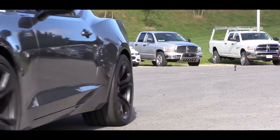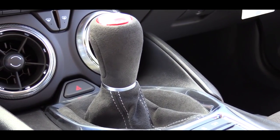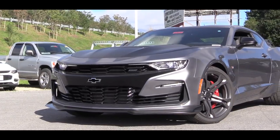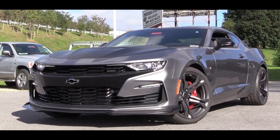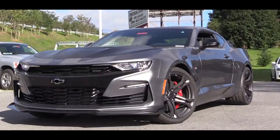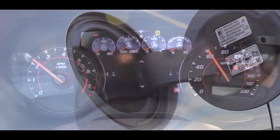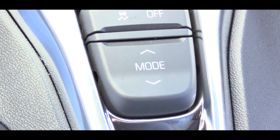The 10-speed automatic transmission adds $1,595 and gives you line lock and launch control. Line lock locks the front brakes and allows the rear end complete freedom for a burnout to warm up the tires before a drag strip run. Redline comes in at 6,500 RPM, 0 to 60 is approximately 4.1 seconds, and MPG numbers are 16 city and 25 highway.